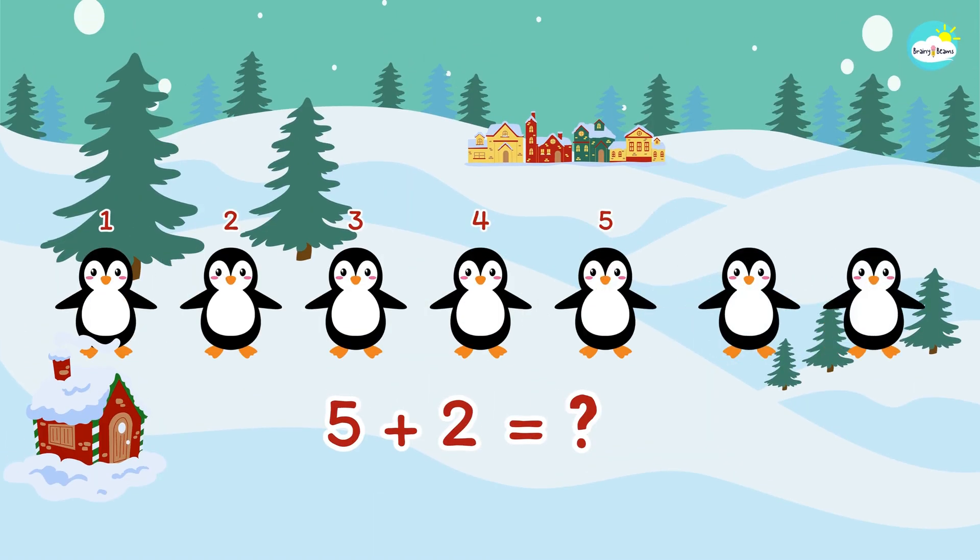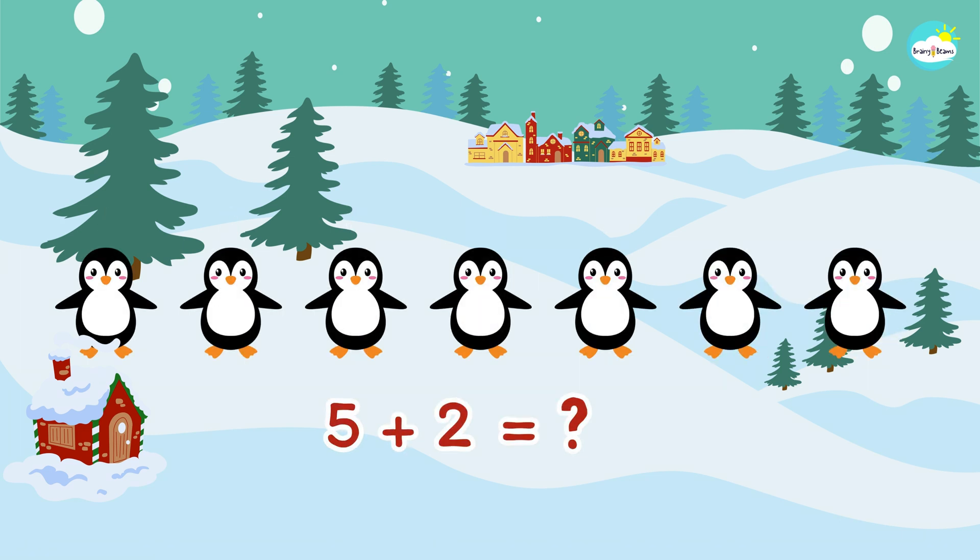Let's add two more penguins to five. Five plus two. Do you know how many penguins are there in all?